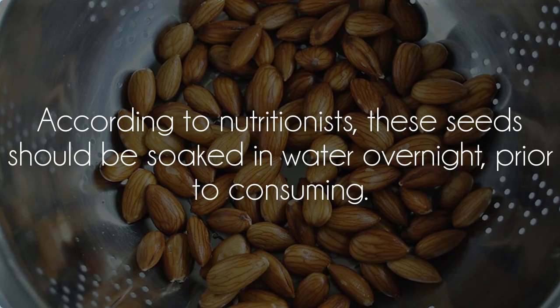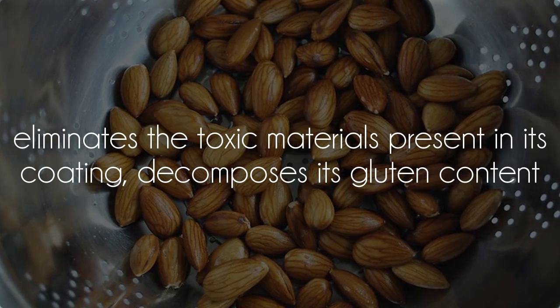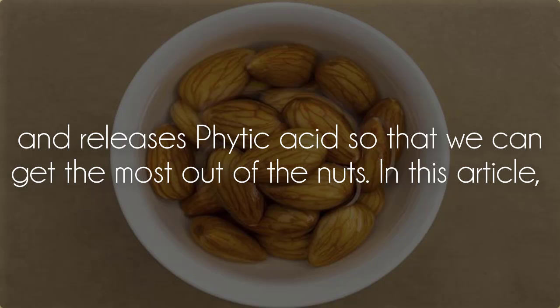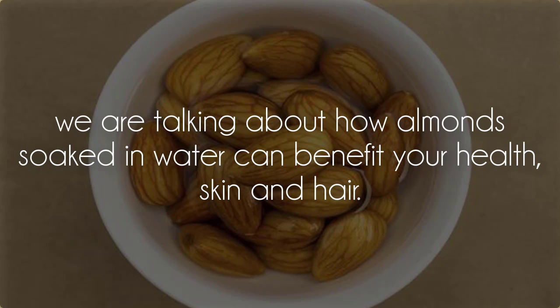According to nutritionists, these seeds should be soaked in water overnight prior to consuming. It eliminates the toxic materials present in their coating, decomposes the gluten content, and releases phytic acid so that we can get the most out of the nuts. In this article, we are talking about how almonds soaked in water can benefit your health, skin, and hair.